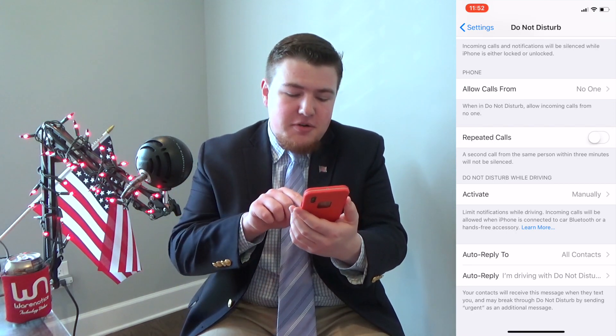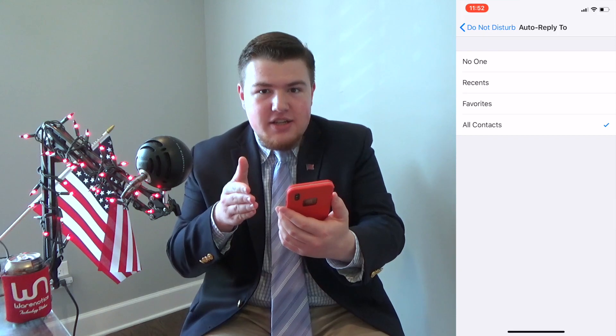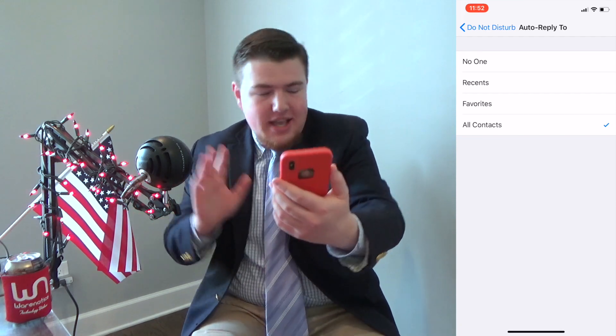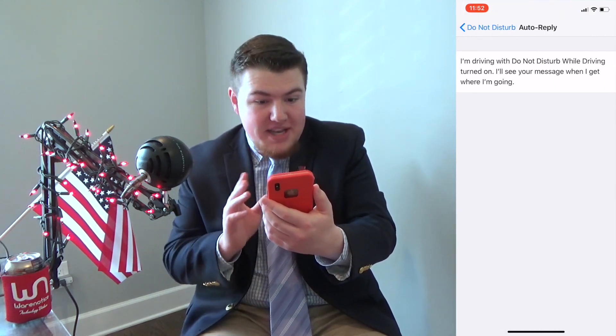First, click 'Auto Reply To' and pick who you want to auto-reply to. It makes most sense to click 'All Contacts,' so then anyone you know who sends you a text can be notified that you're busy and you'll get back to them later. Once you've picked one of those options, go back, click 'Auto Reply,' and change your auto-reply message.